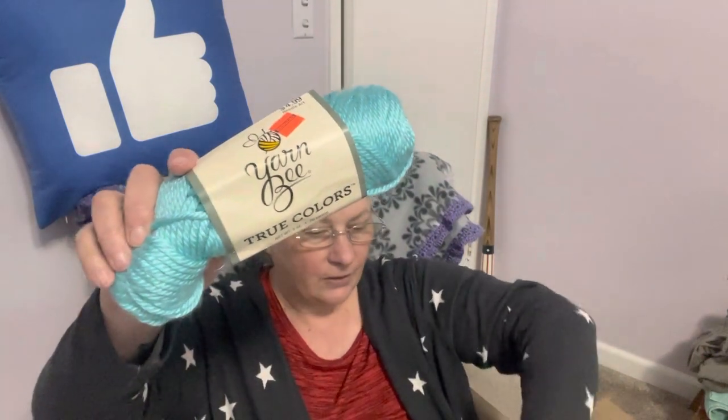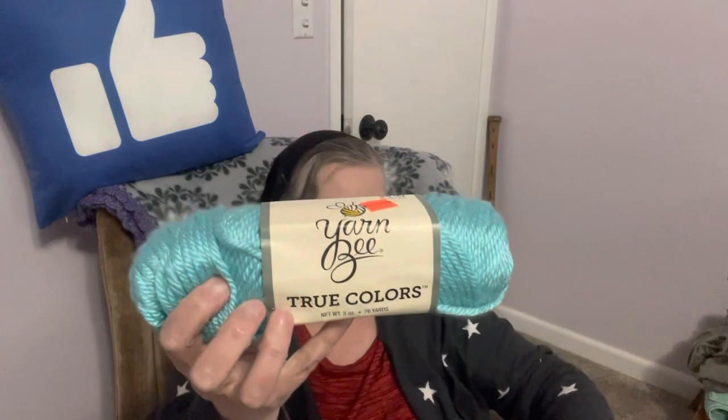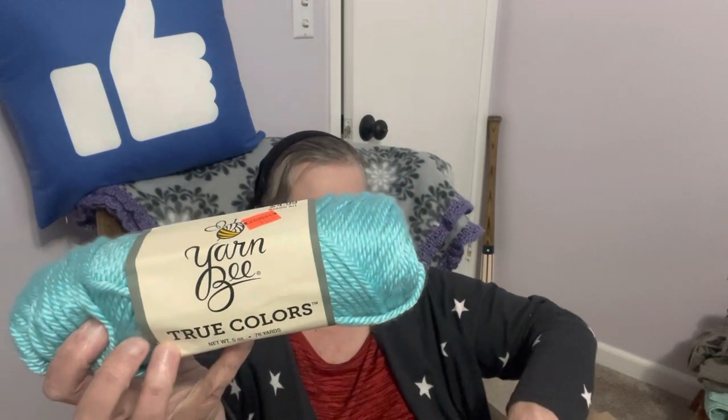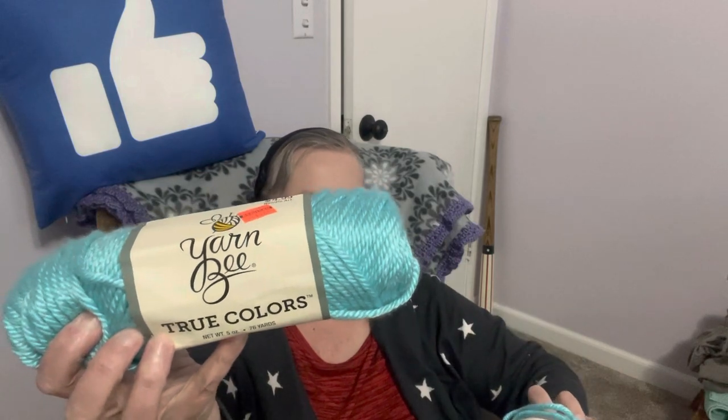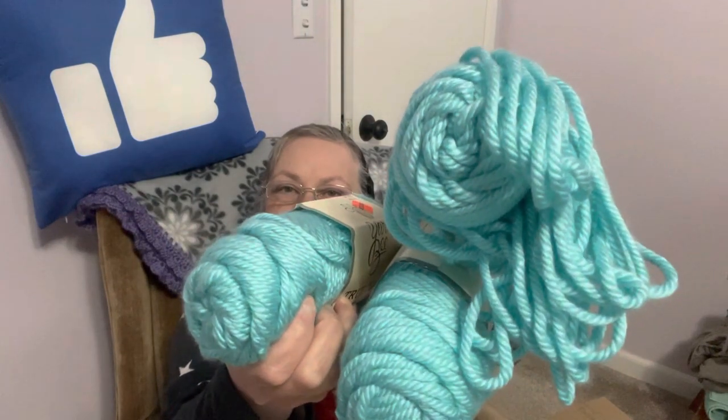I have the box on my lap. We have some beautiful blue — this is Yarn Bee True Colors. I believe I've got three of these. I'll hold it there so you can see. It is Aqua. It is five ounces, 78 yards a piece, and I do have three of them. Smart Girl got these at the year sale, so I have three of these lovelies.